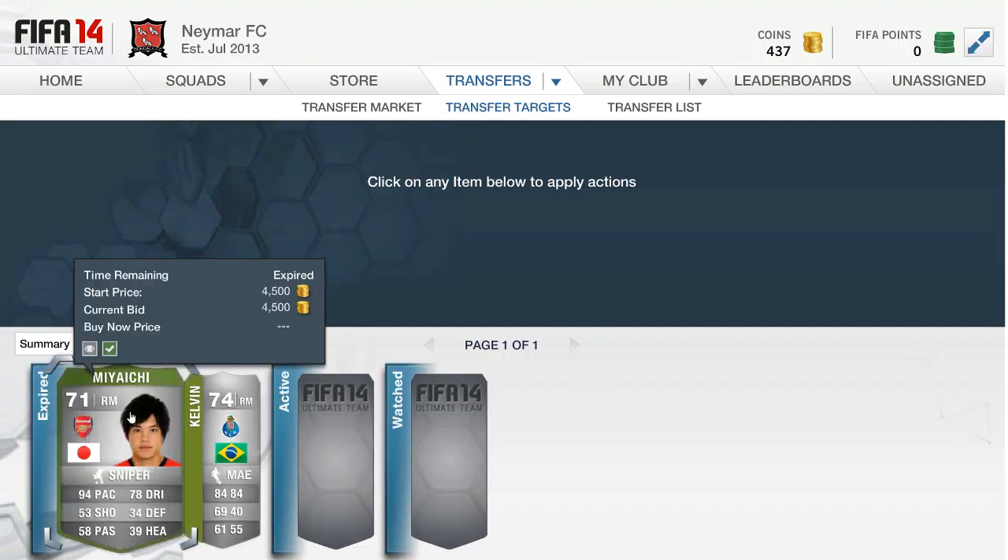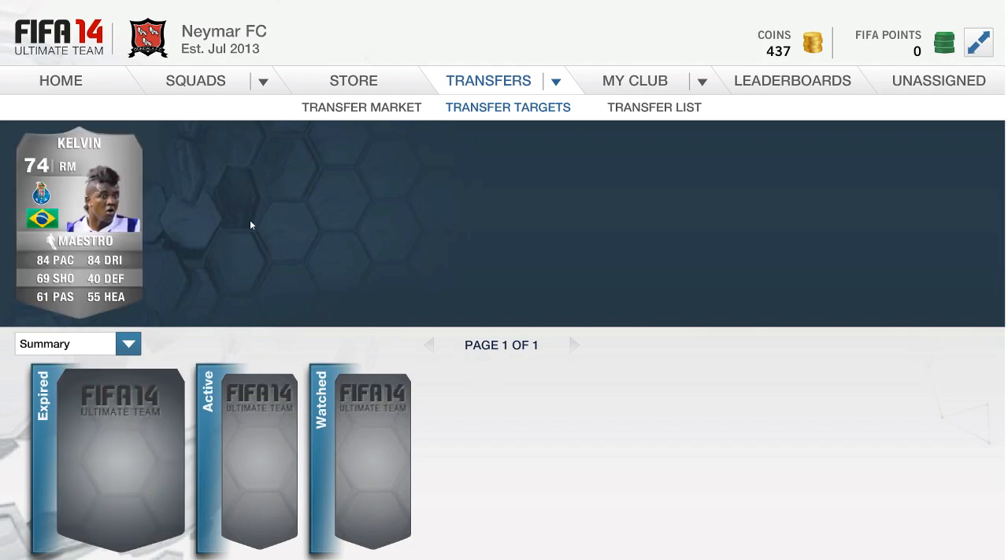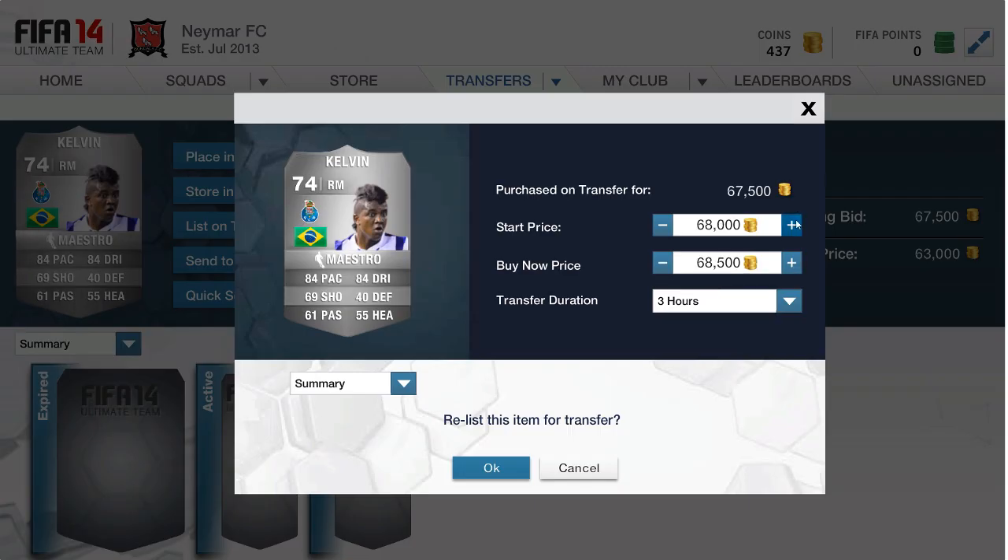Maybe they just wanted him for some hybrid reasons — I remember I used Drugba at CAM and that was probably not the best position for him, but I still did it. Then we have this Miyachi — we got him for 4,500. My friend Lollipop actually told me about this deal, so shout out to him for that.